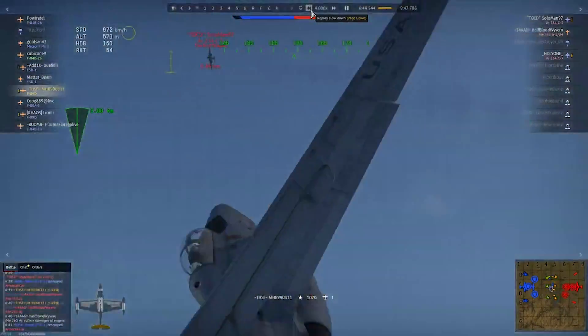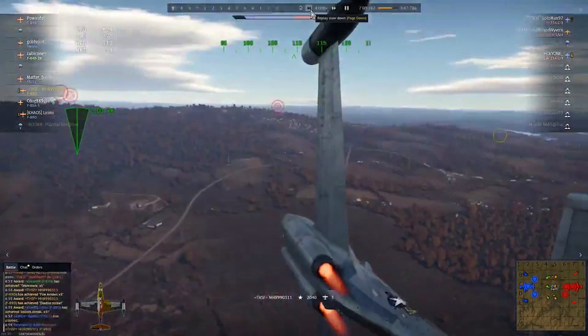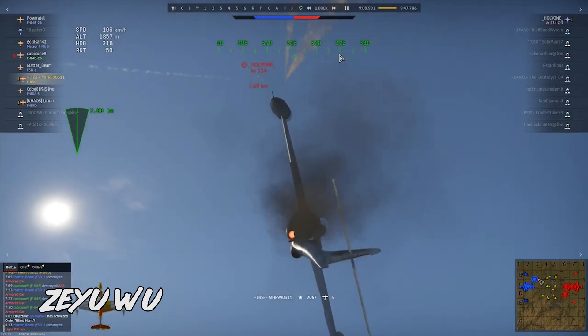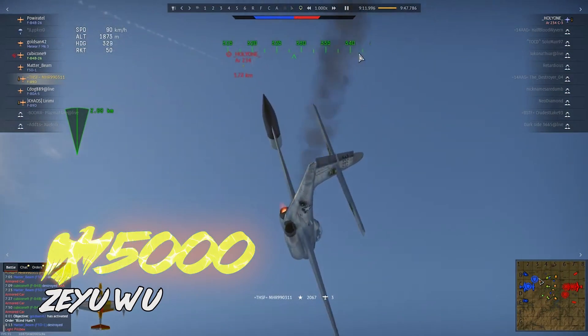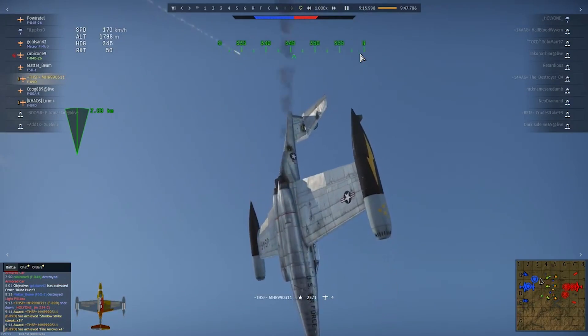He attacks and destroys three enemy jets in a dogfight, ending his kill streak with a beautiful salvo going up four clicks, that destroyed an enemy trying to escape into the stratosphere, it seems. Well done, sir! Sending GEs to Zeyu Wu — thank you for your video!